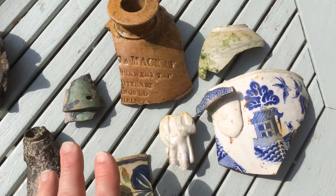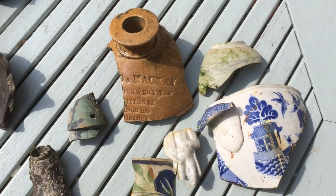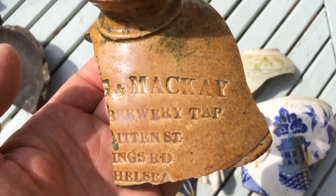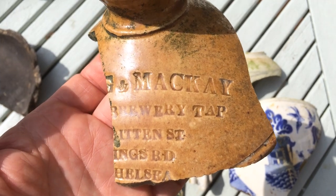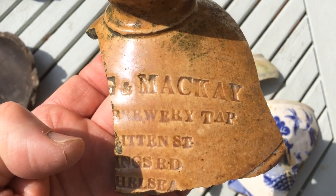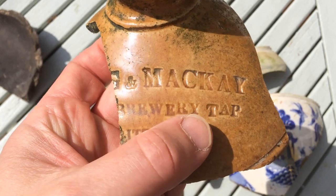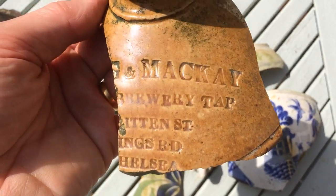Looking at post-Roman finds, we've got some Victorian pottery which has been dumped. We found nothing between Roman and Victorian - no medieval or early post-medieval - but this is presumably rubbish that came from London. I spotted this flagon in one of the other Mud Pies' videos; they left it behind and I found it again. It's marked Mackay - probably a brewer - Brewery Tap, Britain Street, Kings Road, Chelsea, applying to the Builders Arms pub at 13 Britain Street. It was recorded as the Brewery Tap in 1884, giving a rough date for this nice flagon.